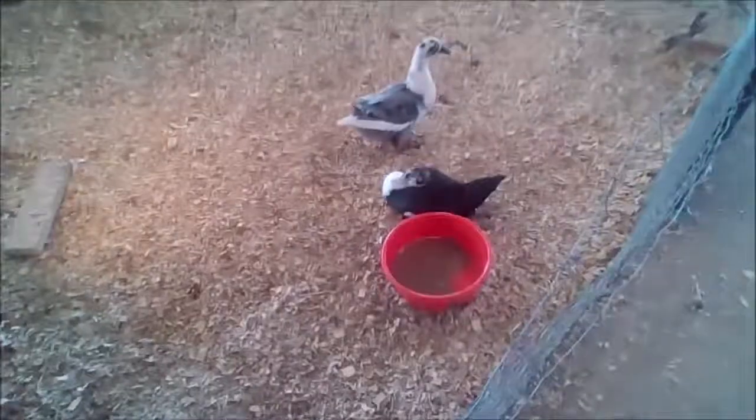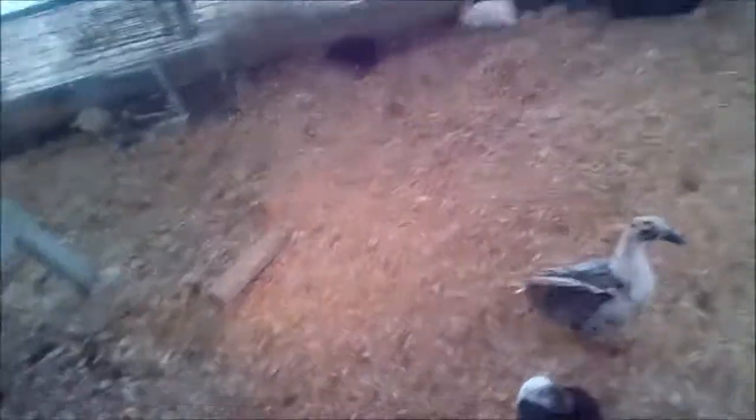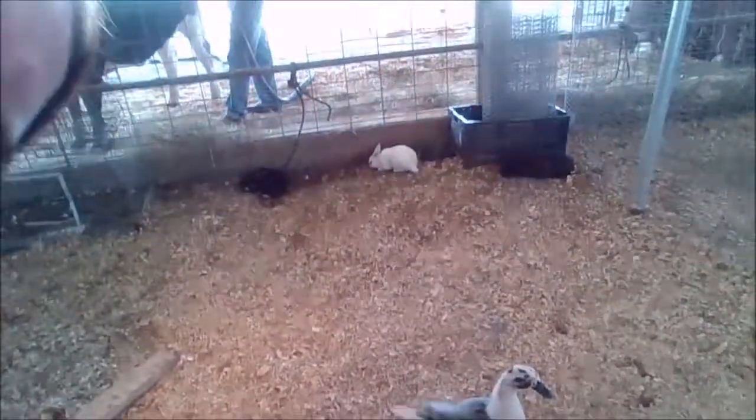Aww, look at that baby rabbit. Oh, it touches this little beach duck. Baby rabbit over there! Little ducky, pretty ducky. I want a rabbit. Oh, there's a little baby rabbit.